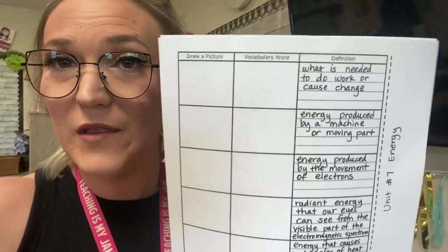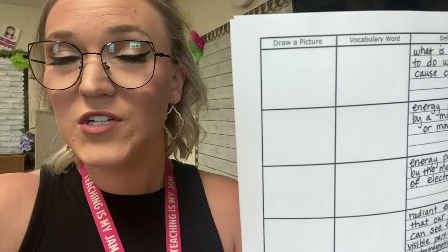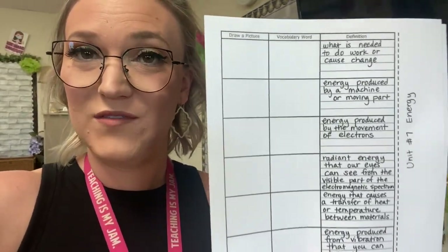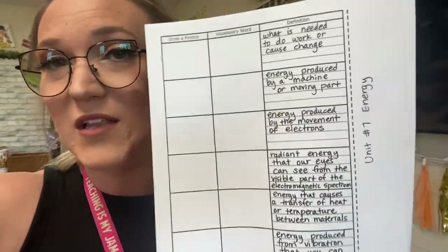The vocabulary pages come with different variations. She has one with only the vocabulary word and picture done and the definition blank, one with the definition but the vocabulary word and picture blank, and one with just the vocabulary word and definition but the picture blank. I personally like to give them the one with the definition — they write the word, draw the picture, and highlight keywords in the definition.